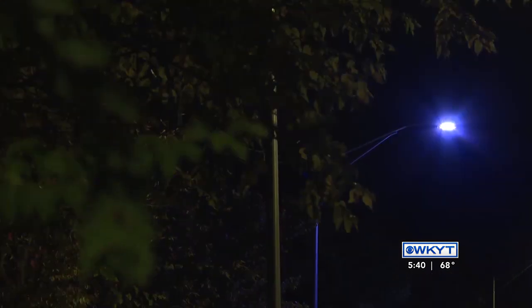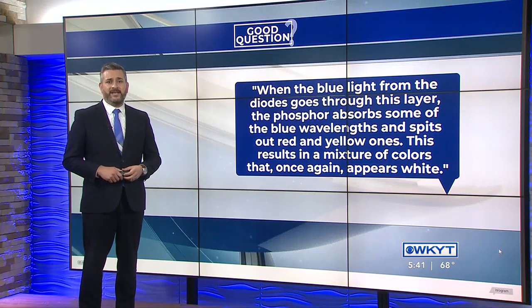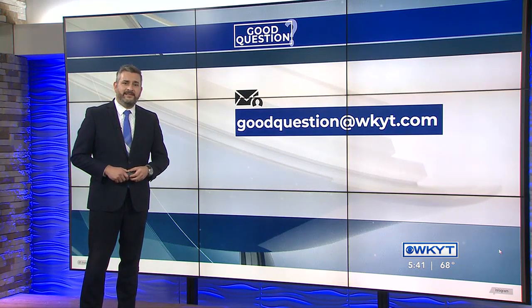A spokesperson for Bluegrass Energy told me the lights in that area are theirs, and they would be sending someone out to check on them. If you have a good question, you can email goodquestion@wkyt.com. I'll see you on WKYT Mornings.